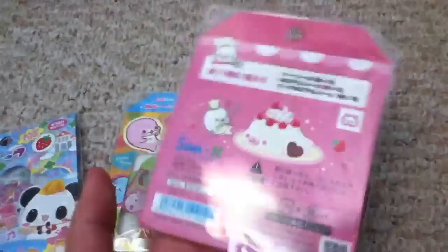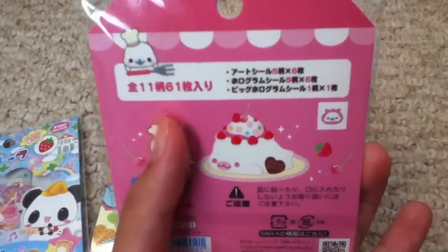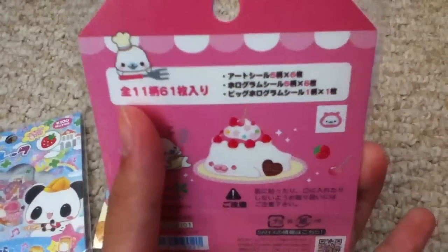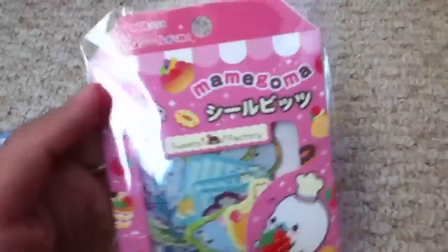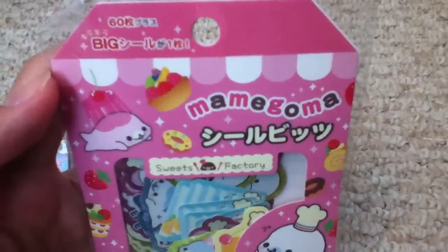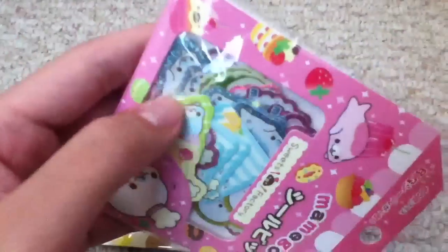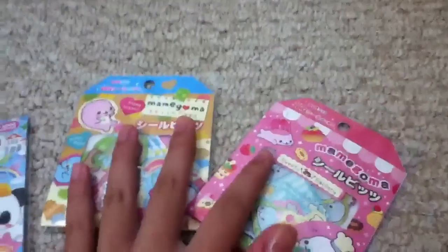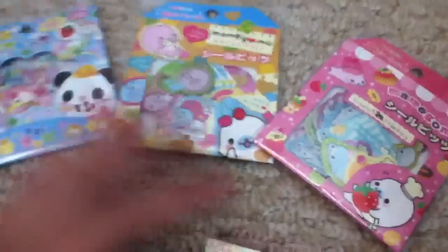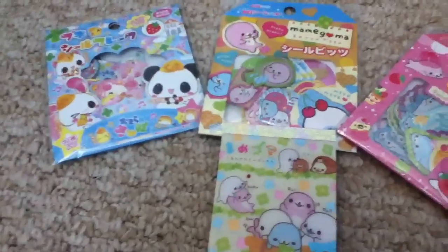And then I got this Sweets Factory one. It does come with 61 stickers and 11 designs — I can't read that but I'm assuming because I think I remember seeing that on the website. This is what it looks like on the front and it says Sweets Factory. I haven't really looked at all the designs because I haven't opened them, but I probably will soon.